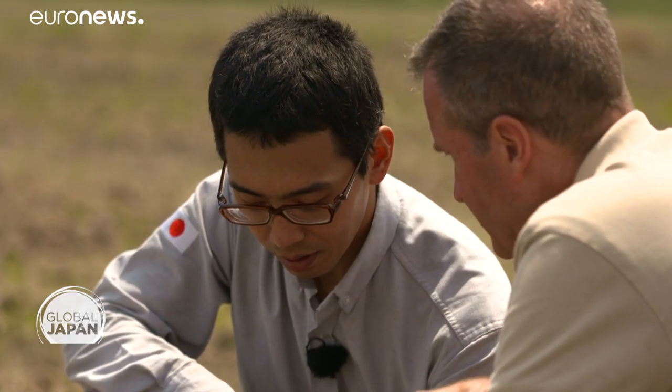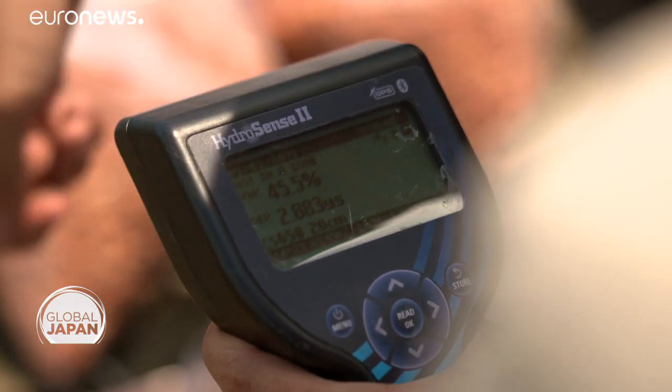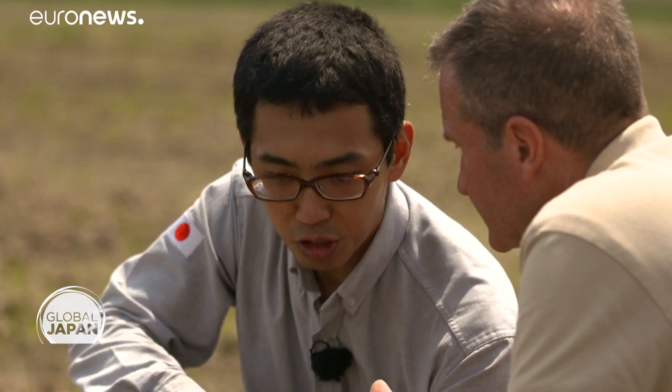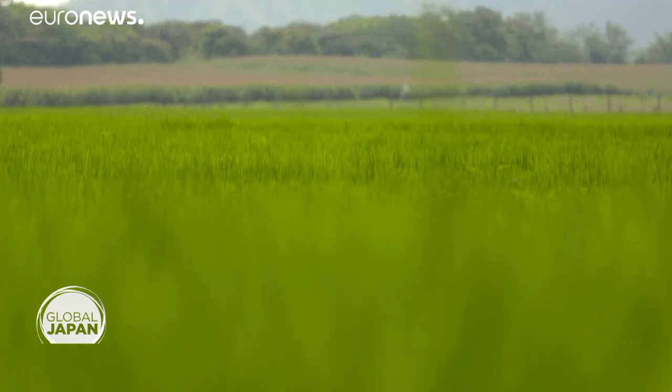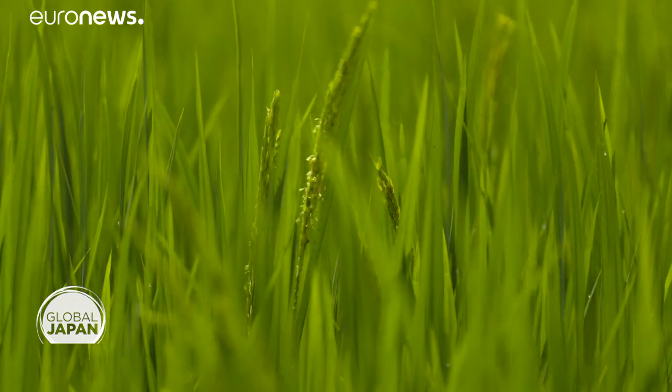We're going to plant the seeds, but you have to check the water content before. It's showing that there's too much water — there's been too much rain. All the more reason for more technology to cope with the climate.